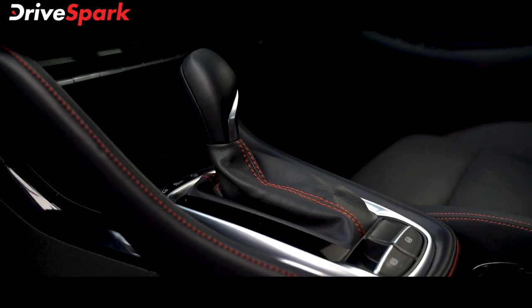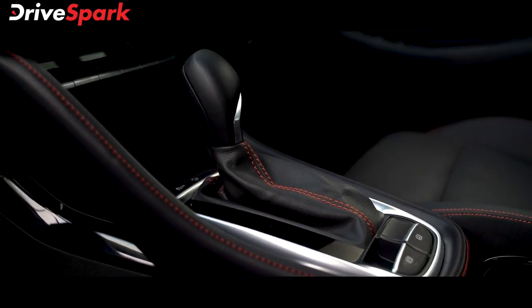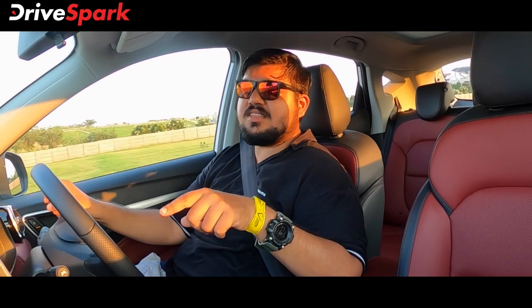With an automatic gearbox, you get comfort and convenience. But with this 6-speed gearbox and turbo engine, there is a slightly laggy response.